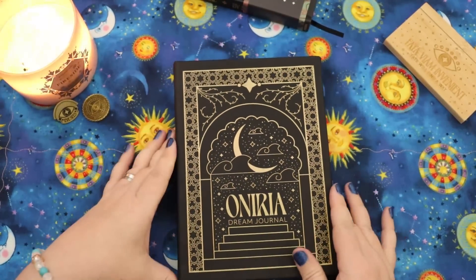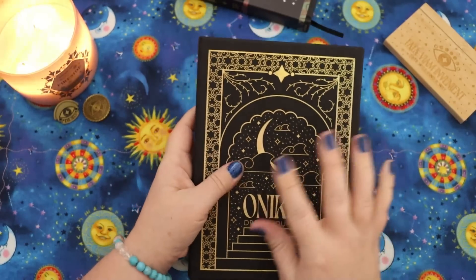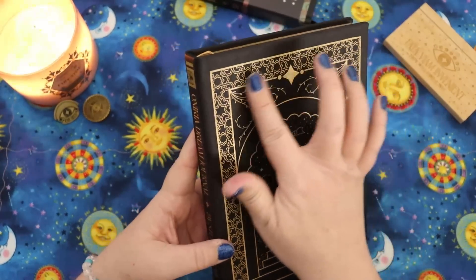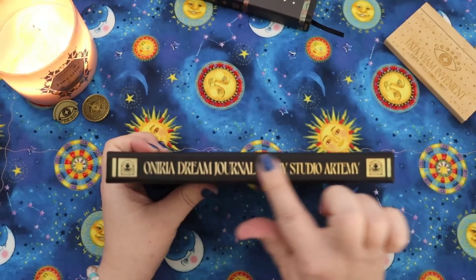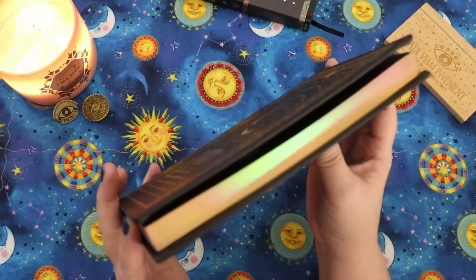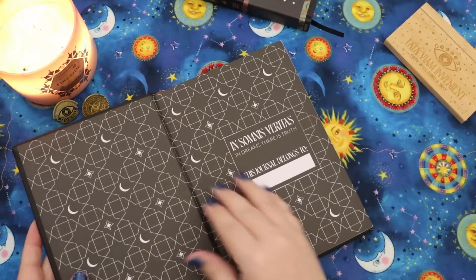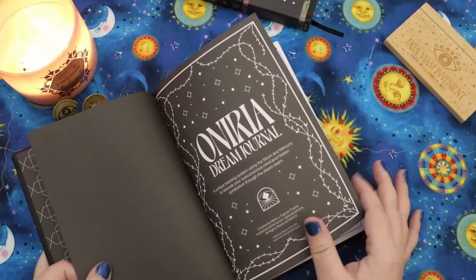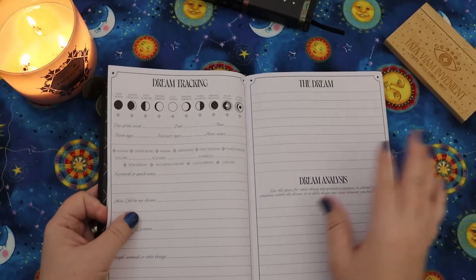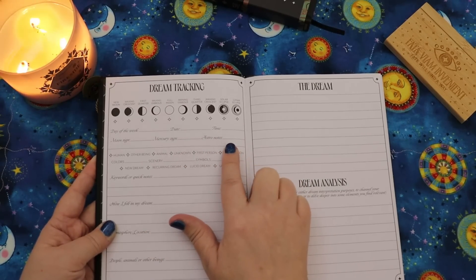So the first book she sent me is the Oniria Dream Journal. This has got a really beautiful almost slightly rubbery textured cover — it feels really luxurious. It's got this gorgeous rainbow holographic foiling on it and on the spine. On the edges of the pages it says 'Insomnus Veritas' — 'In dreams there is truth.' When you open it up you have these beautiful end papers, a nameplate, some introductory information including information on dream tracking, planetary symbolism. Then it's a journal where you can note the moon phase, day of the week, date, time, moon sign, mercury sign, and astro notes.